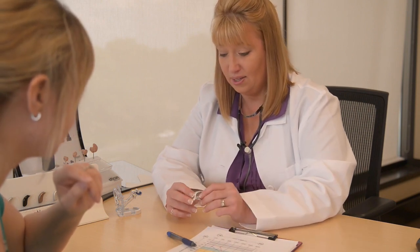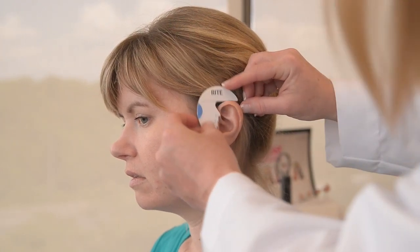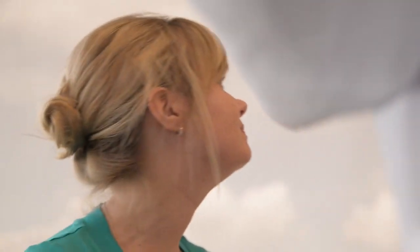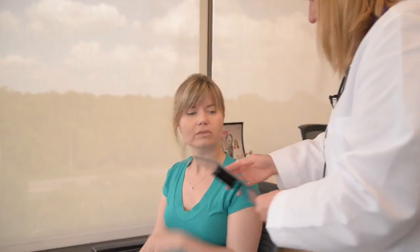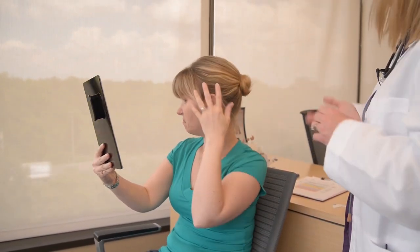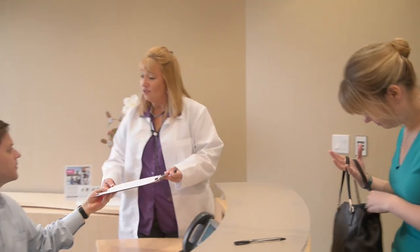Sometimes your hearing care practitioner will be able to demonstrate the hearing aids in your ears in the office. The first thing that we're going to do is take a quick measurement and see what size of tube you would need. They'll also ask you about your personal preferences concerning style, aesthetics, color, and cost. I'm going to put that right behind your ear, and then we're going to work this part into your ear canal. There you go — and if we pull your hair out, you can't even see it. If you are about to become a first-time hearing aid wearer, your practitioner will also help you set realistic expectations about what hearing aids will and will not do for you.